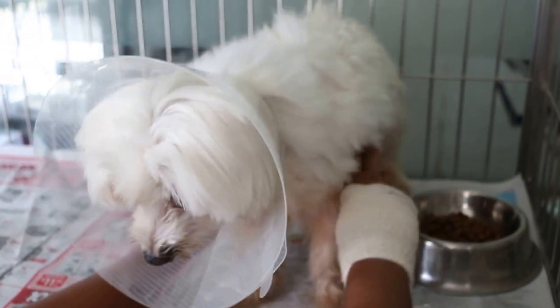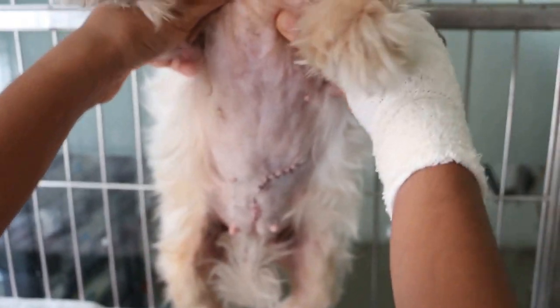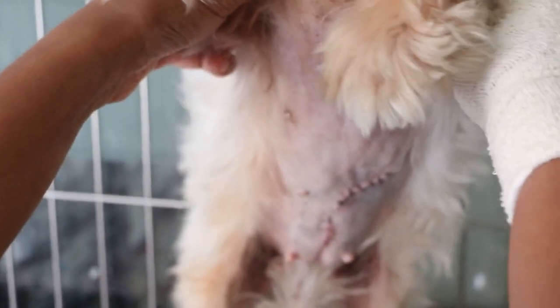Now just look at the wound — just lift up a bit so you can see the wound. There was a breast tumour at the left mammary gland number 3.